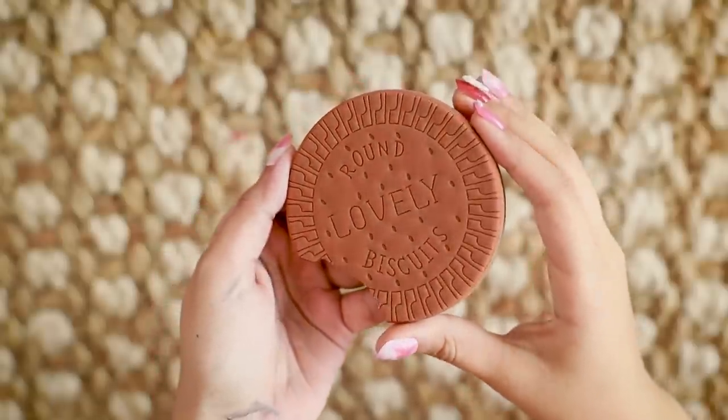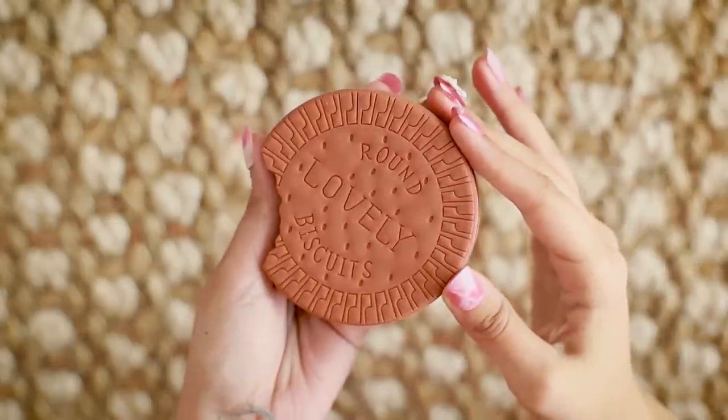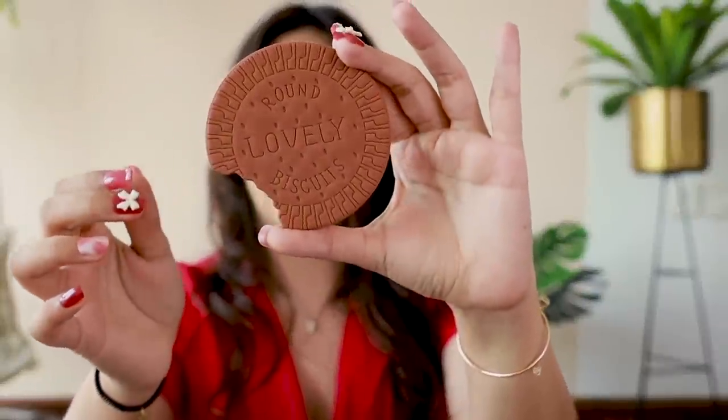All the cookie lovers, hold your breath! Because this notebook — we've seen a Cadbury version of this notebook before, but this is a cookie, a biscuit version of the same. It gives a total biscuit vibe. The only thing is they claim this is scented, but it actually just smells of new erasers — like those cartoon erasers from childhood. But for ₹180, I think it's a nice collectible and a nice addition to a desk.